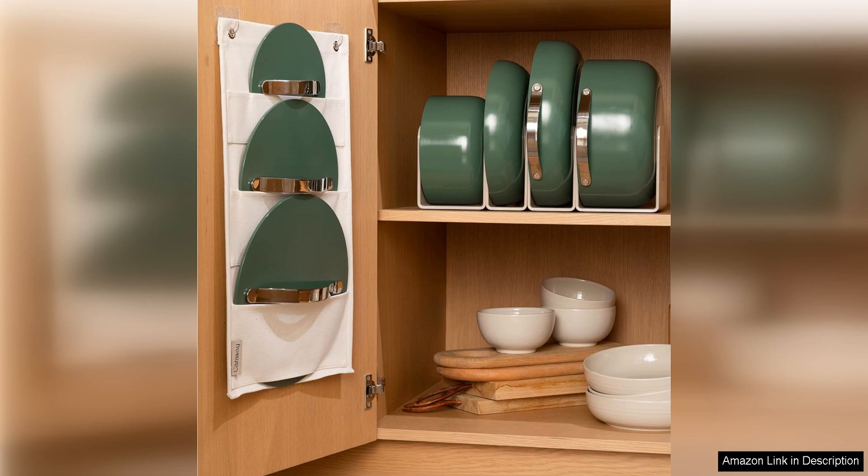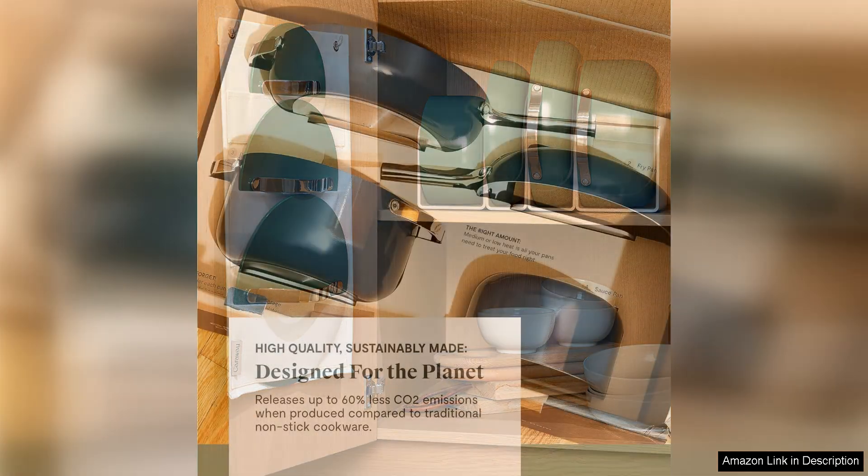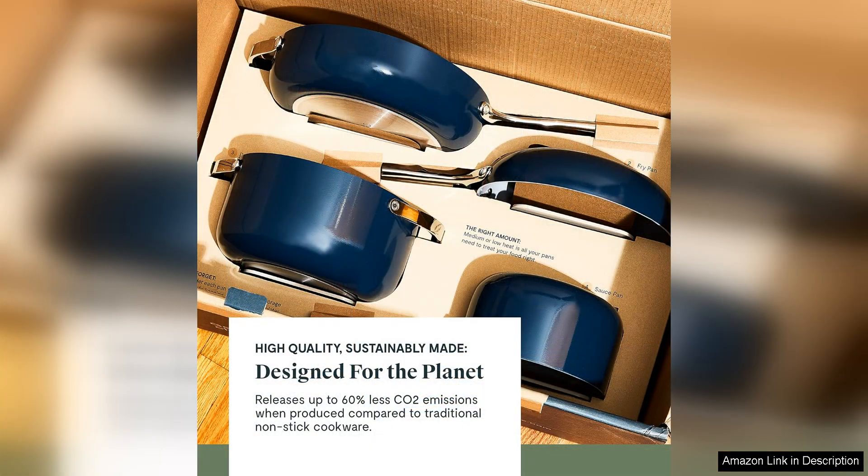I put this cookware set through its paces with a variety of dishes, from delicate omelettes to hearty stews, and it performed admirably every time. The non-stick surface truly lived up to its promise, and I was able to clean each piece with minimal effort.